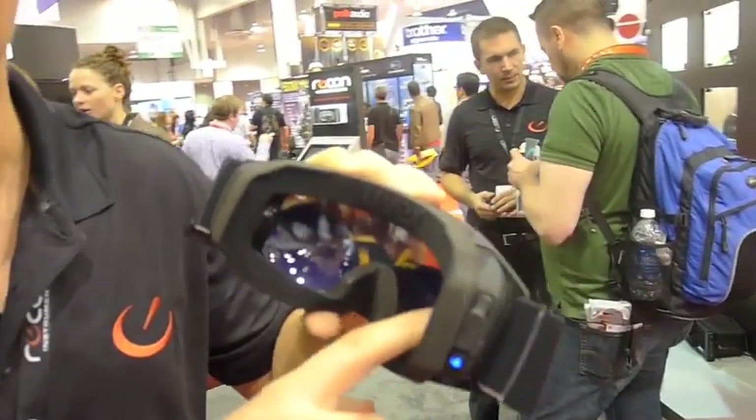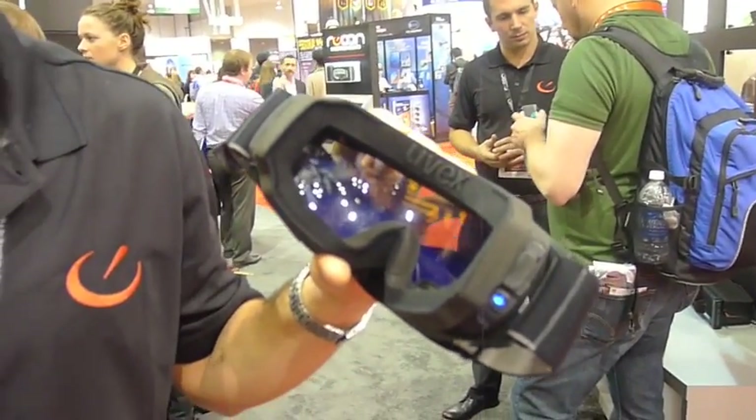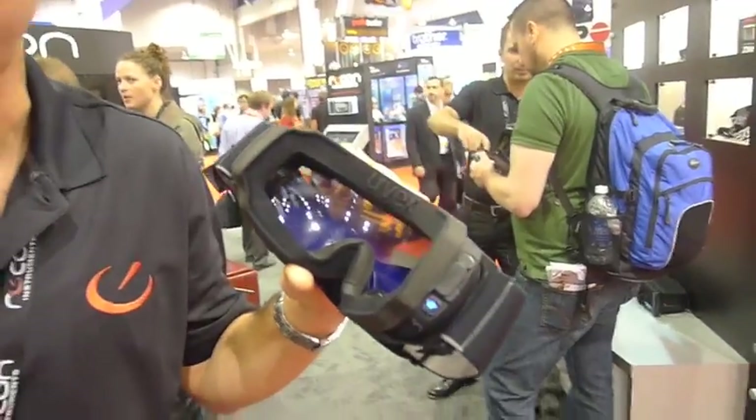This unit fits into a bunch of types of goggles that are available right now — any Recon-ready goggle. We have about five partner brands and we're going to be launching more in January.